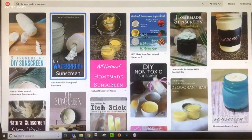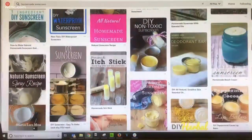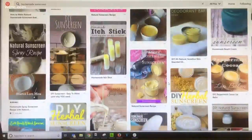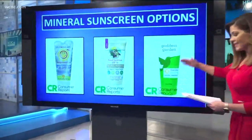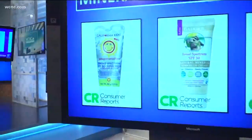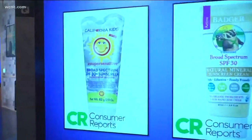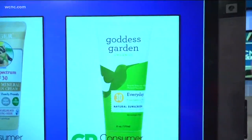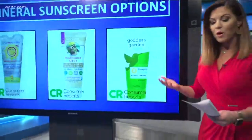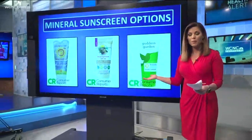Another concern: homemade sunscreens are not regulated or tested like commercial versions. Now, if you are looking for a more natural product, Consumer Reports says these three mineral sunscreens — California Kids, Badger Broad Spectrum SPF 30, and Green Goddess SPF 30 — do offer at least some protection, but not as much as their top-rated products.